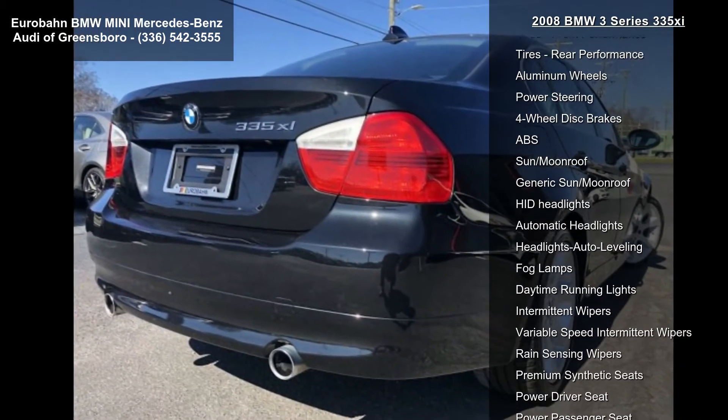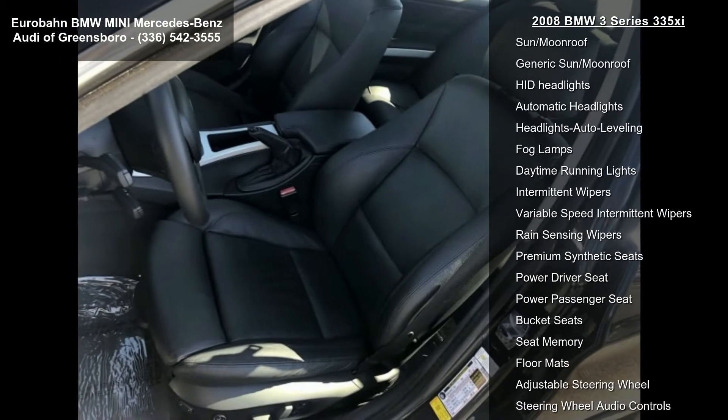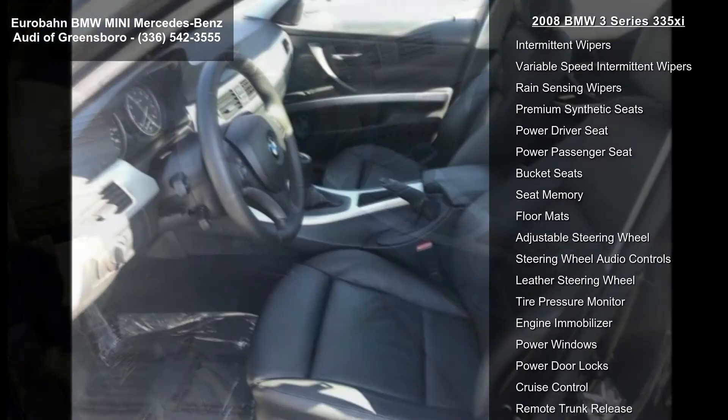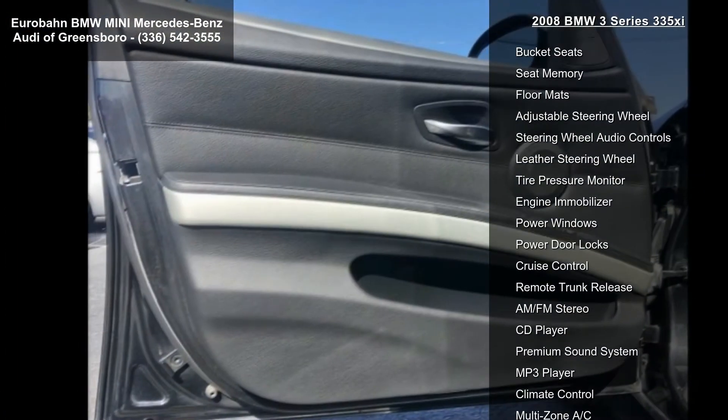Enjoy these notable features: turbocharged, traction control, stability control, brake assist, all-wheel drive, front and rear performance tires, aluminum wheels, and power steering.